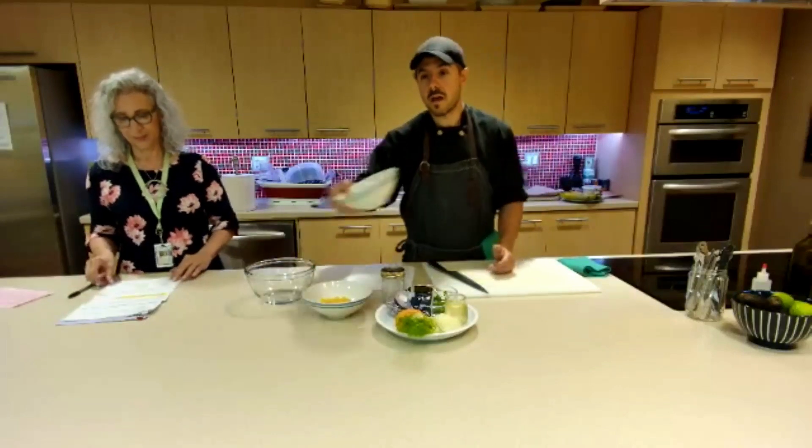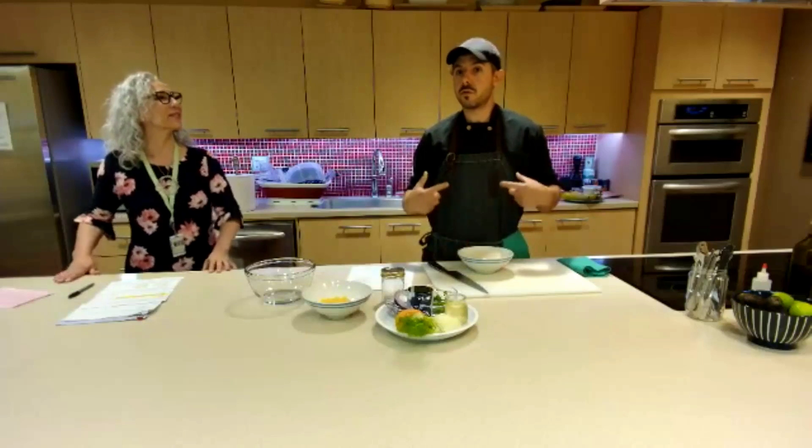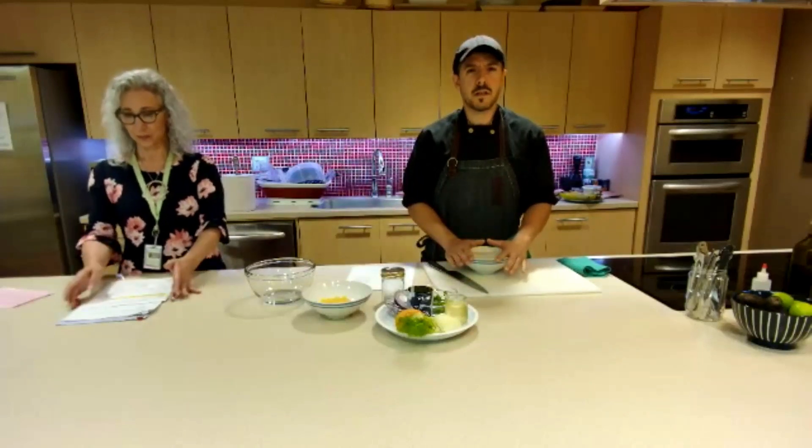Tofu can be intimidating for a lot of people, especially when they're trying to introduce more plant-based proteins.